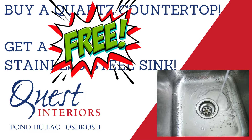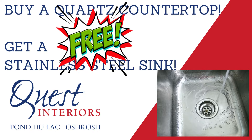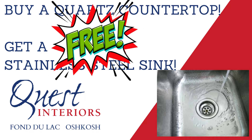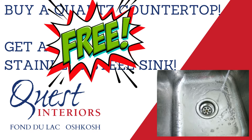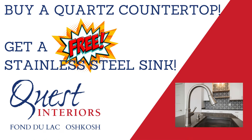Buy a quartz countertop and get a free double steel sink with your purchase at Quest Interiors. How do you guys do that? We're all about saving our customers money. That's why at Quest we fabricate our own tops so no one else has to, and pass those savings on to you.